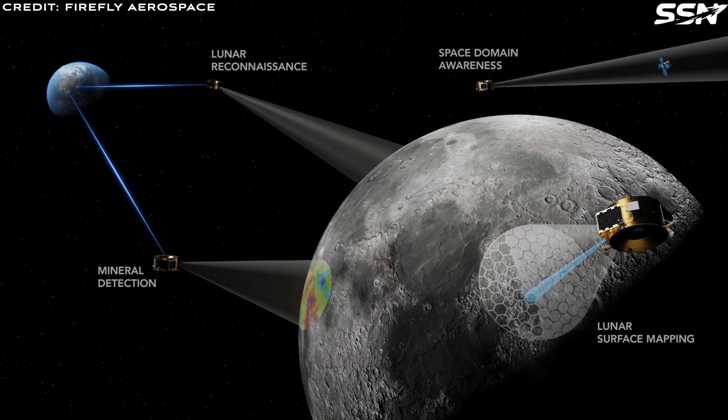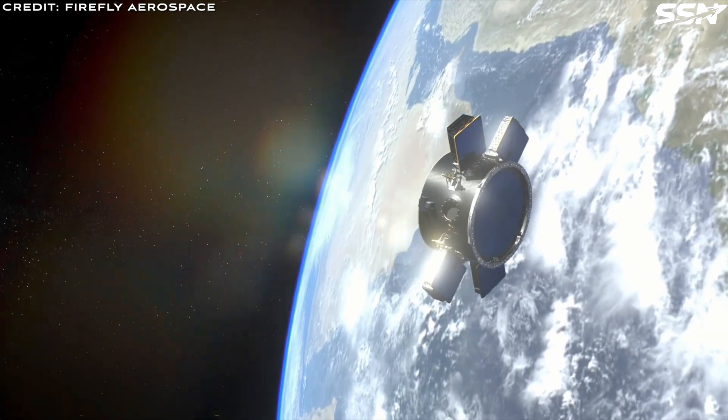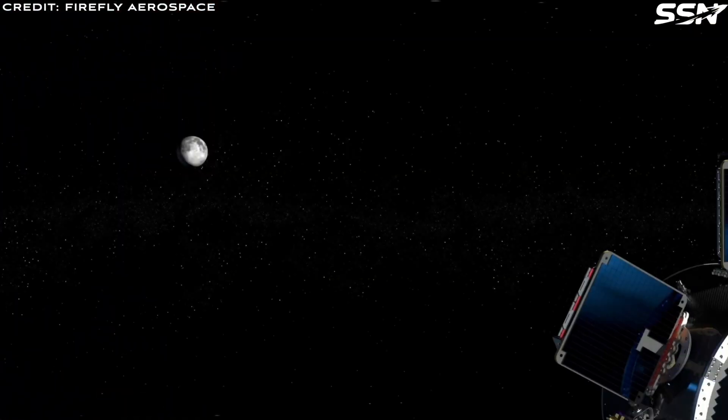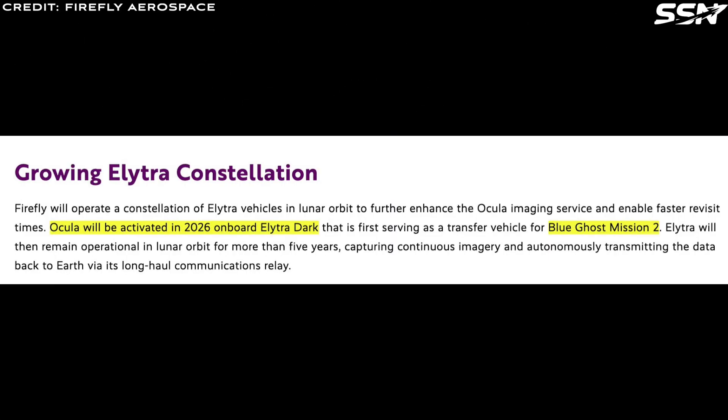As a side note, Firefly Aerospace has announced its new Ocular Lunar Imaging Service, which boasts imaging capabilities superior to those of existing lunar satellites. In addition to its optical features, it includes high-resolution ultraviolet and visible spectrum imaging, enabling detection of various minerals such as Ilmenite, which indicate the presence of Helium-3. Ocular will provide on-demand imaging for private and government clients, with a launch scheduled on the Blue Ghost Mission 2 in 2026.